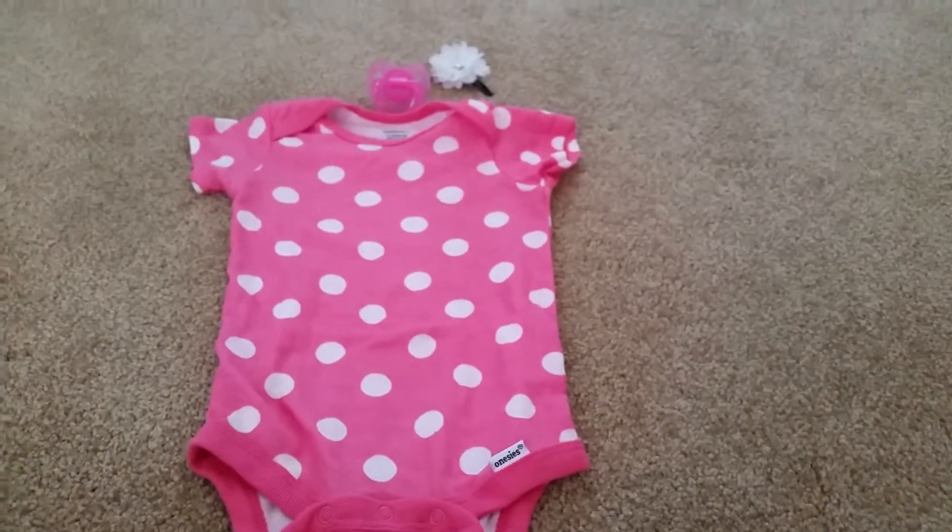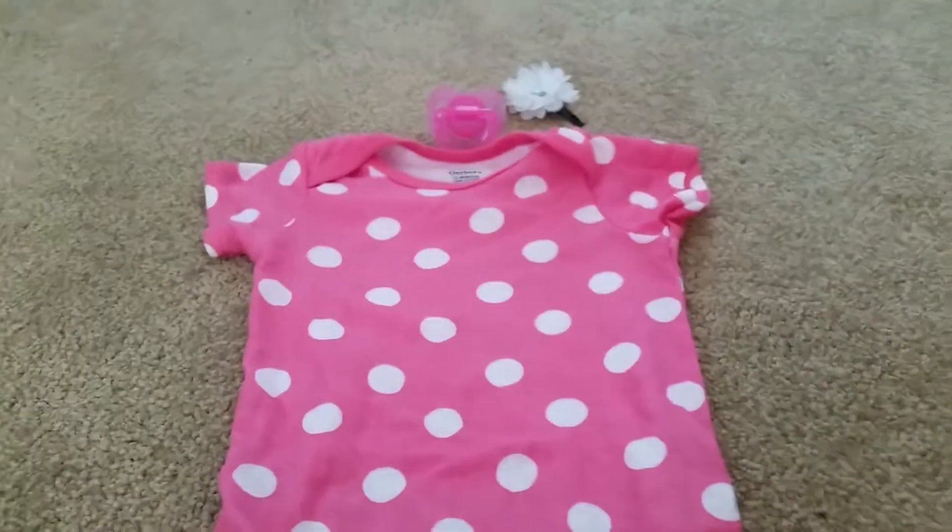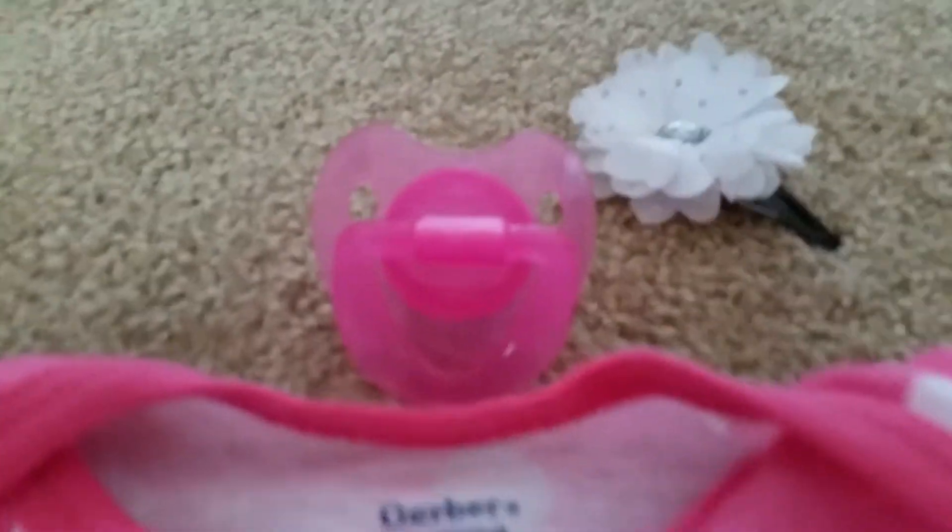Now we have this pink outfit. It's a Gerber. And, yeah, of course, a St. Hank pacifier.